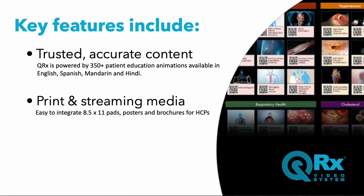Print and streaming media. Easy-to-integrate handouts and posters are provided for HCPs to easily prescribe Nucleus-streamed animations to patients, who access them by scanning a QR code.